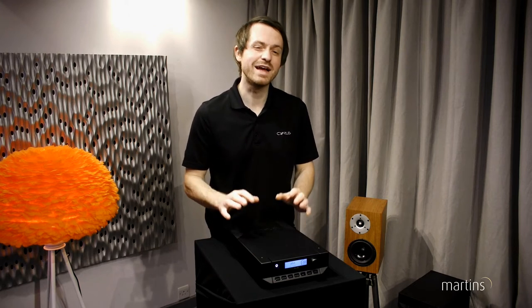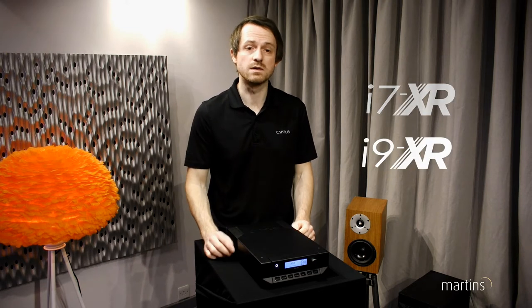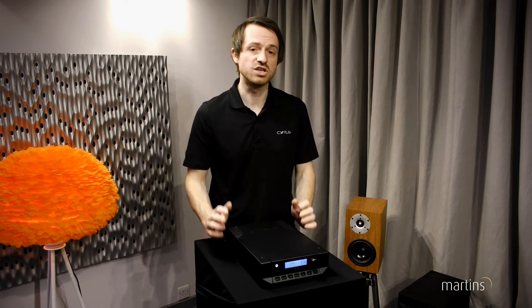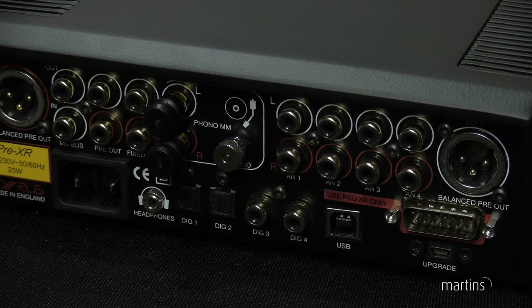We have two integrated amplifiers, the i7 and the i9, both supporting brand new pre and power amp designs. Our second generation QXR DAC with user selectable DAC filters and the addition of a moving magnet phono stage.